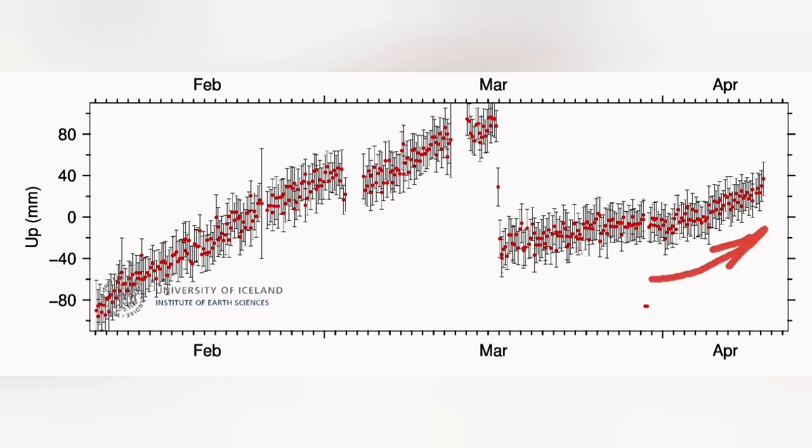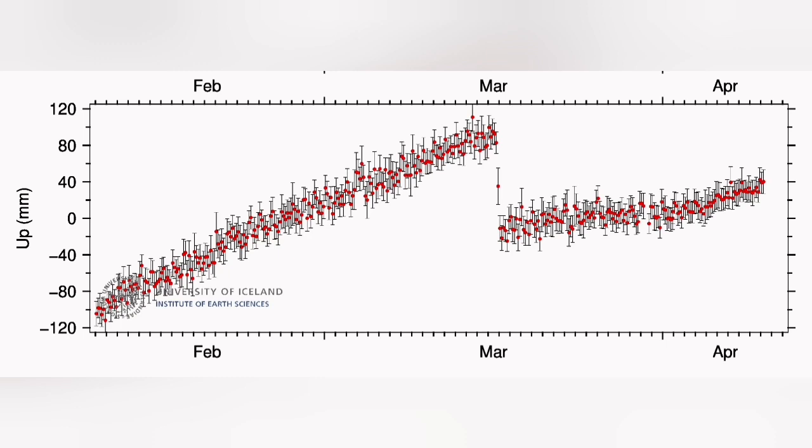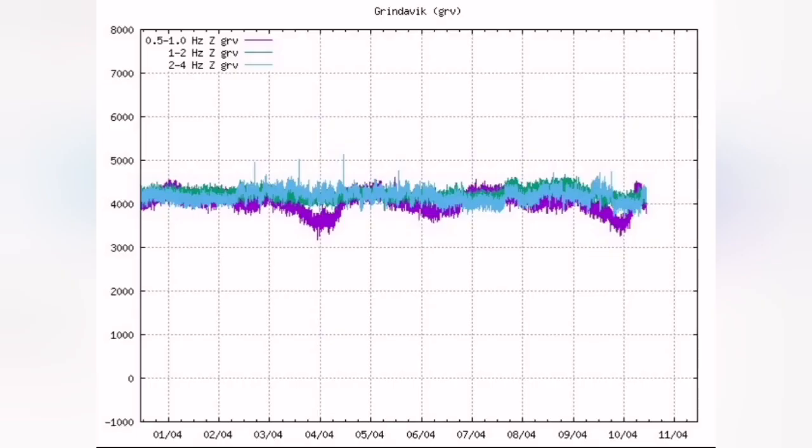The land rise is continuing for reasons that are not yet known to us. But we can imagine that the land rise can be due to the blockage of the path of the output of the lava to the surface from the Svartsengi volcanic system.